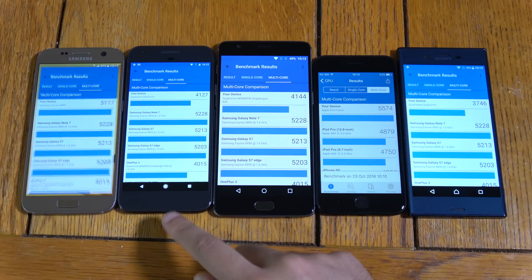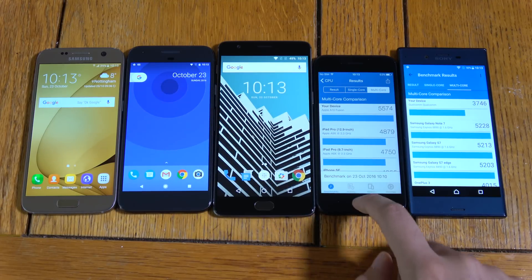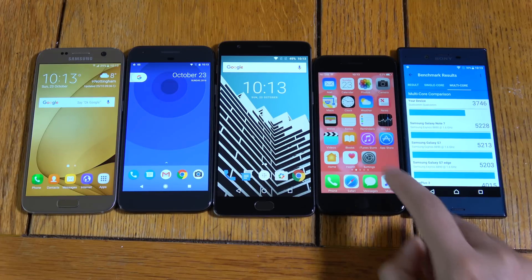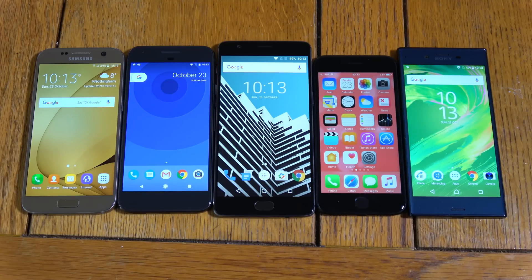I hope you found this video helpful if you're looking for the benchmarks of the new Pixel phone and some of the other phones. I'll see you in the next one. Cheers.